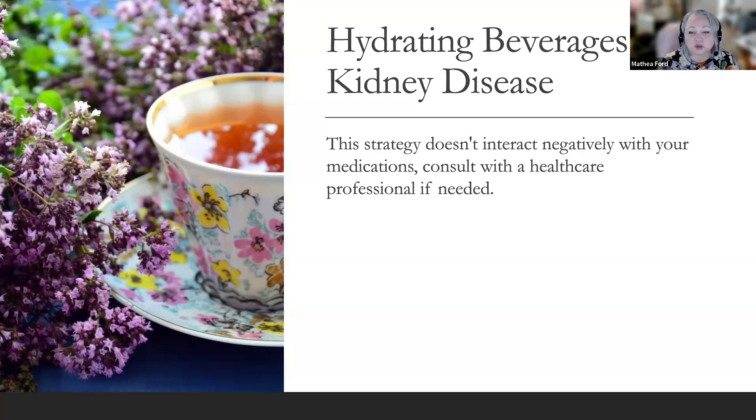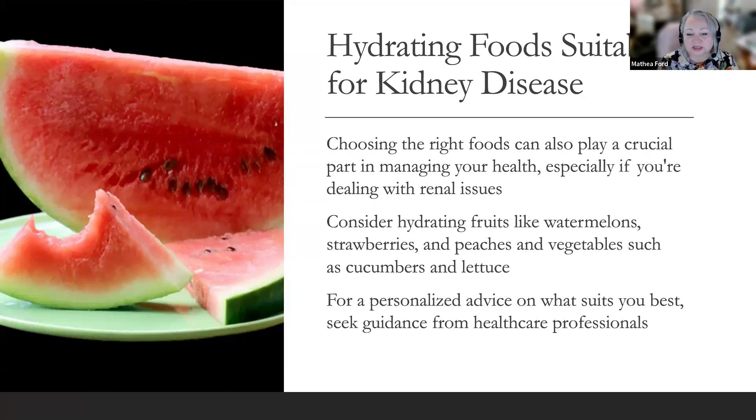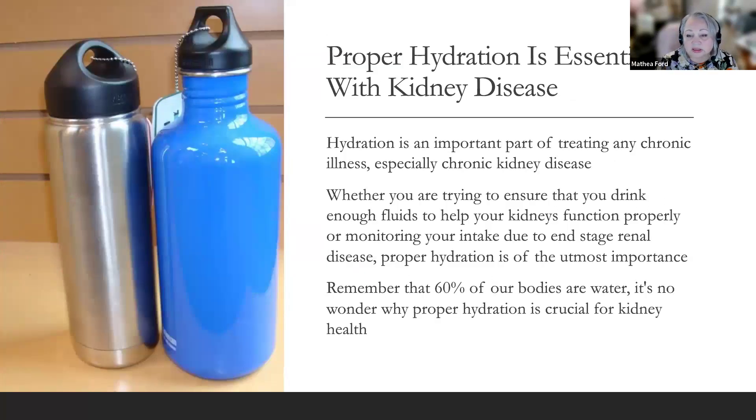Choosing the right foods also plays a crucial part in managing your health with renal issues. Consider hydrating fruits like watermelons, strawberries, and peaches, and vegetables like cucumbers and lettuce. Also consider incorporating kidney-friendly soups like lentil soup and chicken noodle soup into your diet — they provide hydration and essential nutrients without overworking your kidneys. Remember that even these foods count towards your daily fluid intake. Whether you're drinking enough fluids to support kidney function or monitoring intake due to end-stage renal disease, proper hydration is of the utmost importance. Fill up on fluids and kidney-friendly foods, ditch the soda, and keep track of your intake to ensure your kidneys run smoothly.